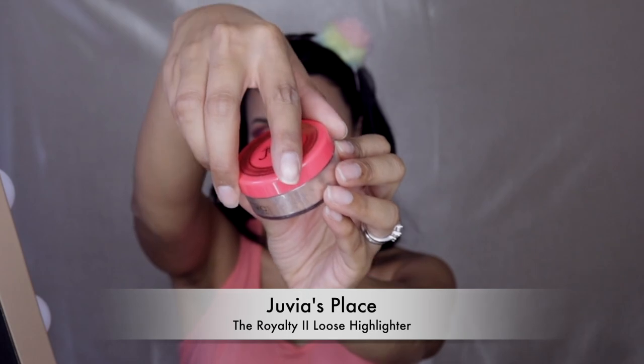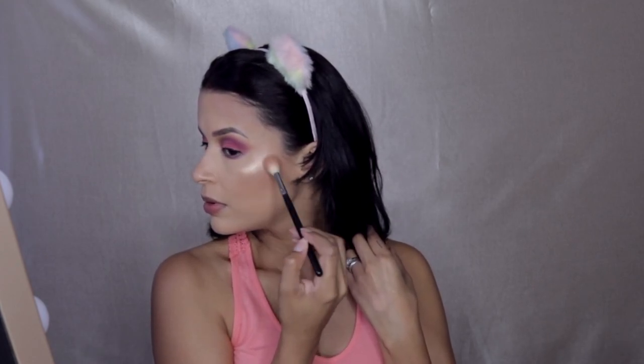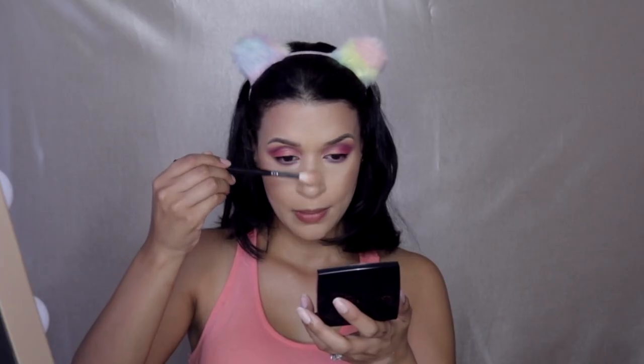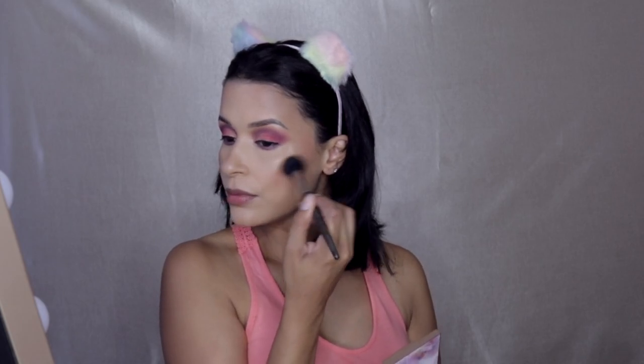Next we're going to highlight — this is the Juvia's Place loose highlighter and just look at that, it is so beautiful. The best part? It was not glittery and it did not make my pores show even more. Sometimes highlighters highlight your pores but this one does not. Going into my favorite palette, the Charlotte Tilbury Glowgasm Face Palette, I'm taking that peachy blush and applying it to the apples of my cheeks. I absolutely love this palette — it makes me so happy. I'm literally dancing happy because I love this palette.